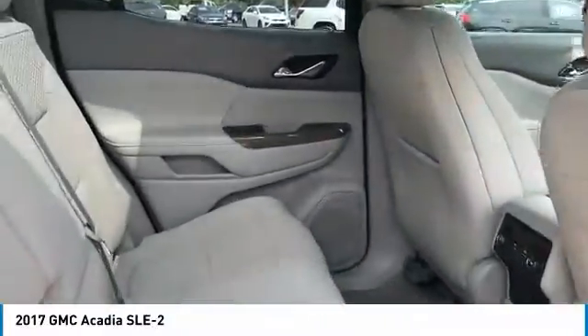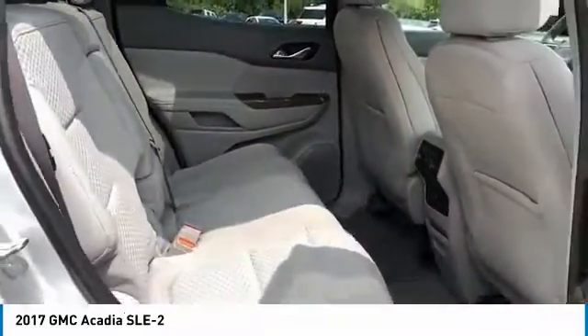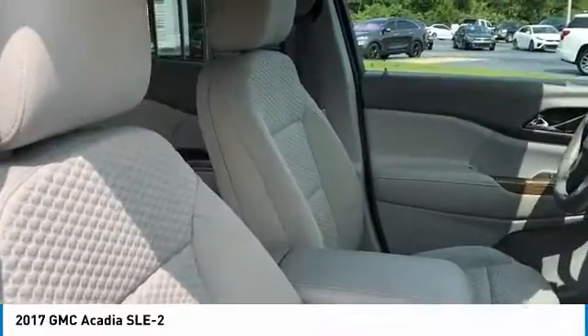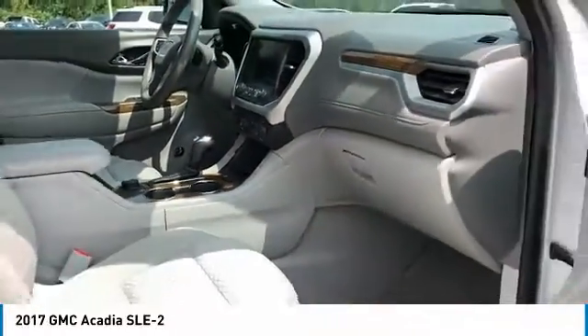Here are some of this vehicle's great options: aluminum wheels, heated side mirrors, daytime running lights, remote keyless entry, fog lights, remote trunk release, FWD, mirror memory, cruise control, child safety locks.